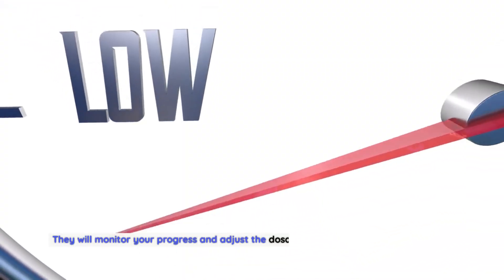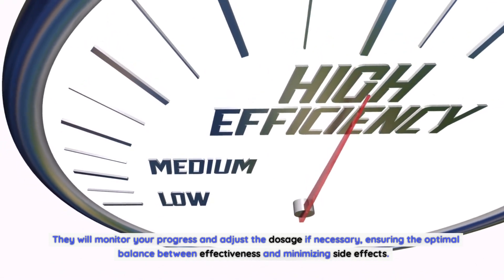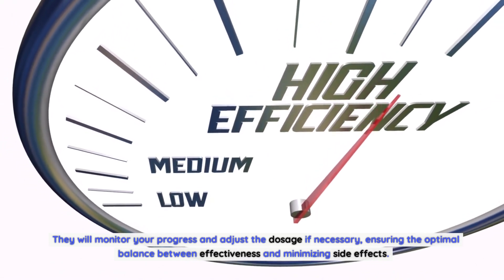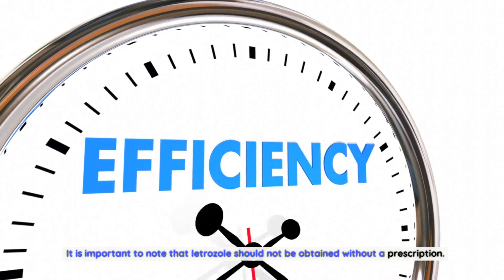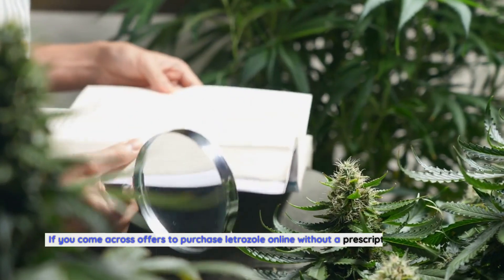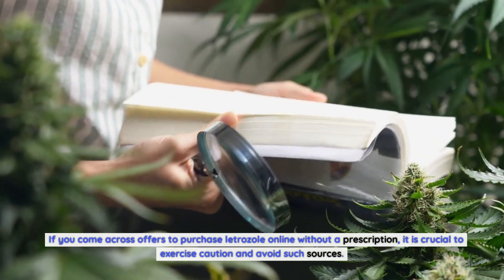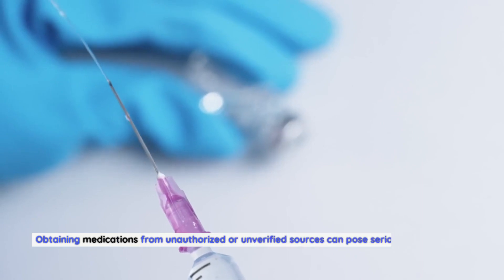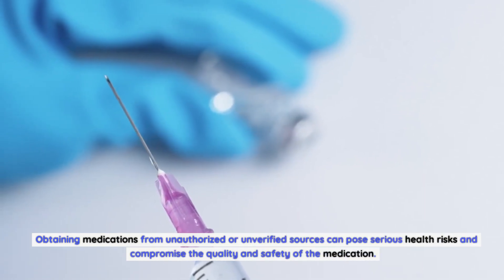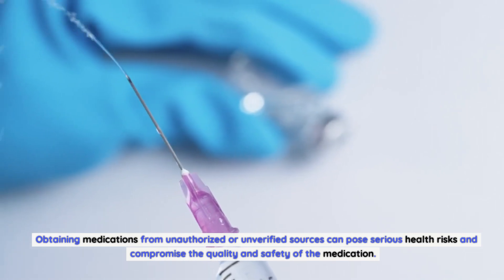They will monitor your progress and adjust the dosage if necessary, ensuring the optimal balance between effectiveness and minimizing side effects. It is important to note that letrozole should not be obtained without a prescription. If you come across offers to purchase letrozole online without a prescription, it is crucial to exercise caution and avoid such sources. Obtaining medications from unauthorized or unverified sources can pose serious health risks and compromise the quality and safety of the medication.